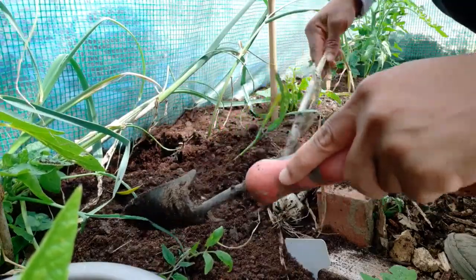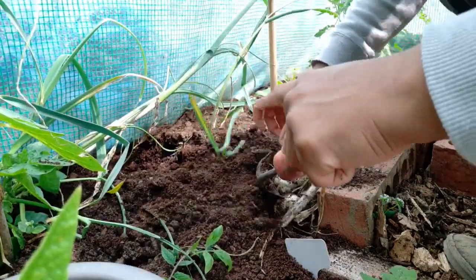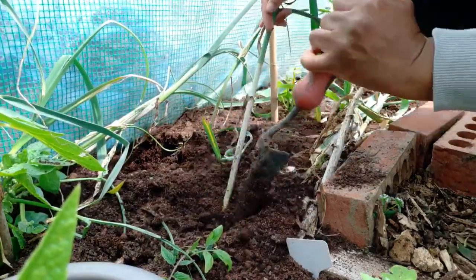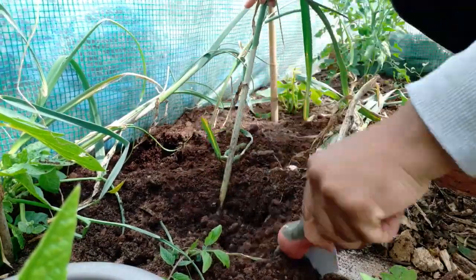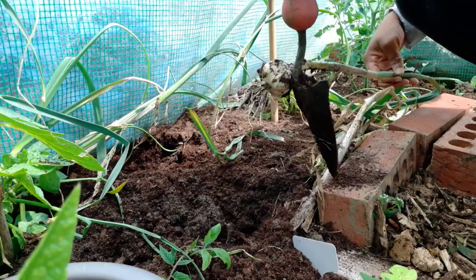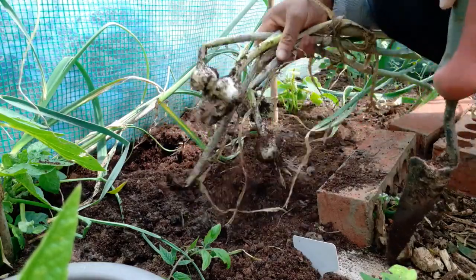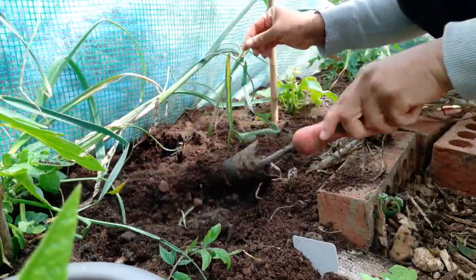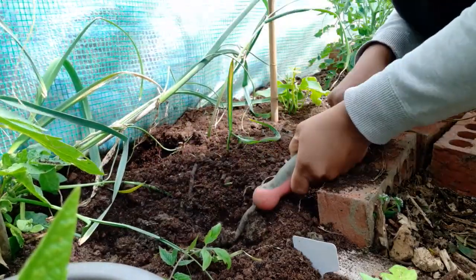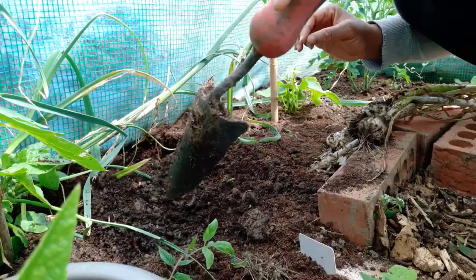Have any of you harvested your garlic early? Did you get nice harvests with our weird weather that we've been having recently? Please do let me know. I love garlic so much — I use garlic and onion in almost everything, so I can never have enough. This is not even one tenth of the amount of garlic I have. When I was planting these, I planned with the idea that until next year at this time, I don't need to go to the shop to buy any garlic or onion.